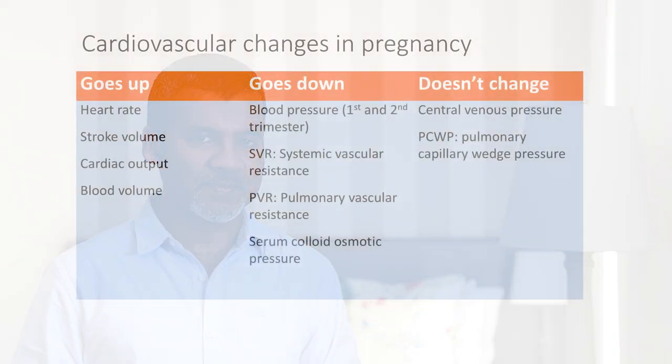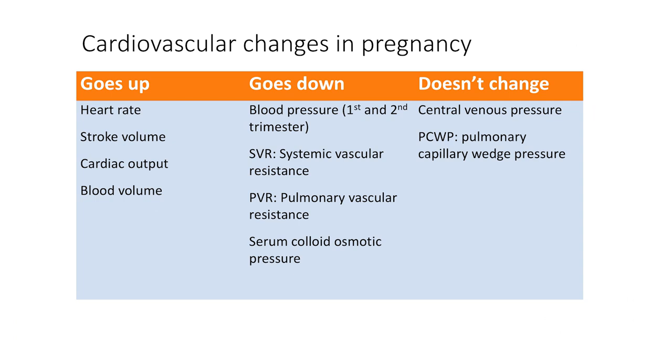So what goes up and what goes down and what remains the same in pregnancy? Here's the table with the information. The cardiovascular variables that go up are heart rate, stroke volume, cardiac output, and blood volume.